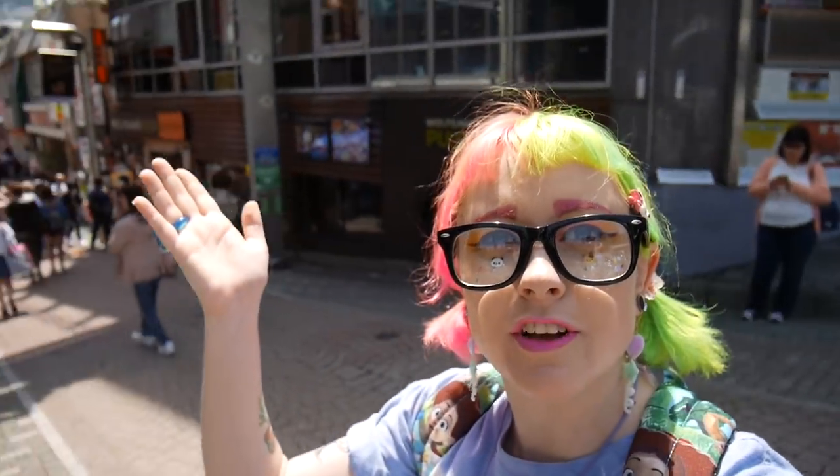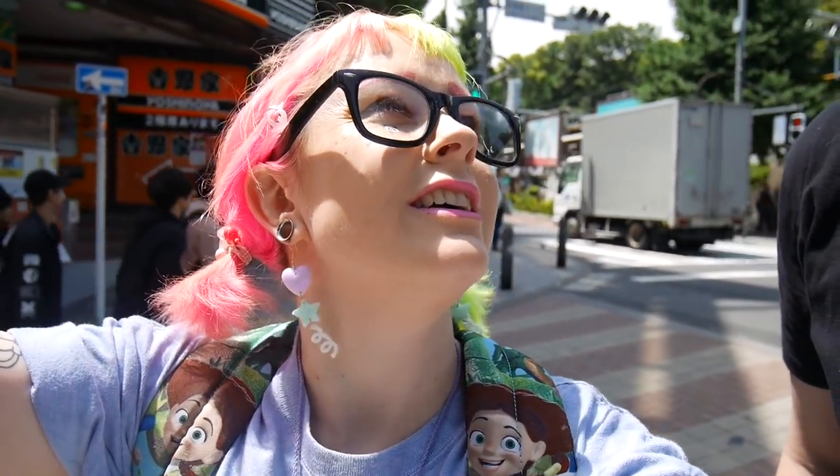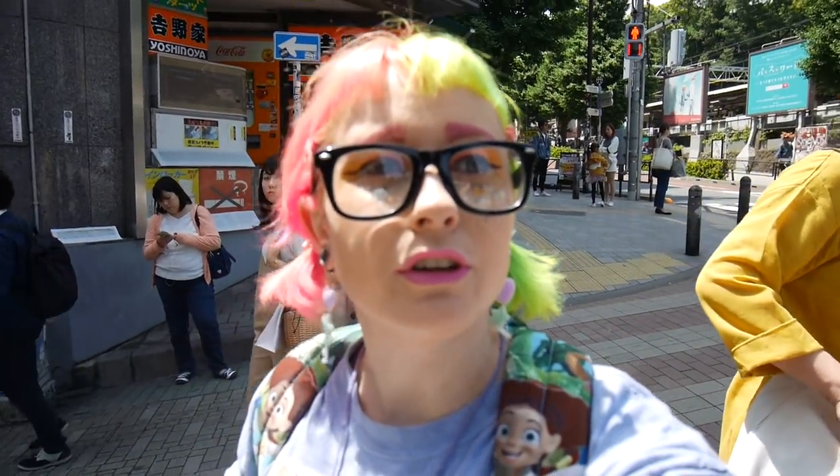We've made it to Takeshita Street. This is where all those fashionable shops — WC, Wego and all that — are located. Flavour is also down here and there's a cat cafe just there. So we're going to go shopping and have a nice time. It's really quiet today — on Golden Week you couldn't even get down the street for 45 minutes. But it's totally fine today so we can peruse and I can blow all our money on various fashionable items.